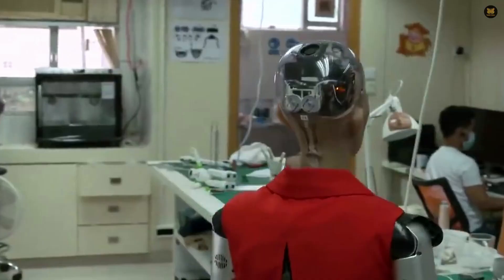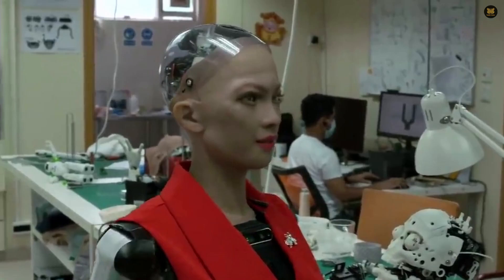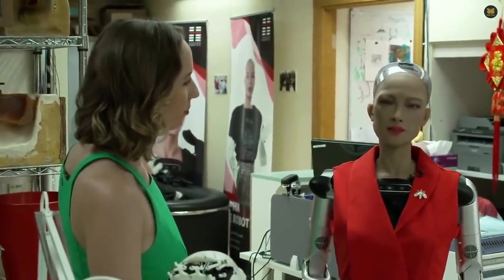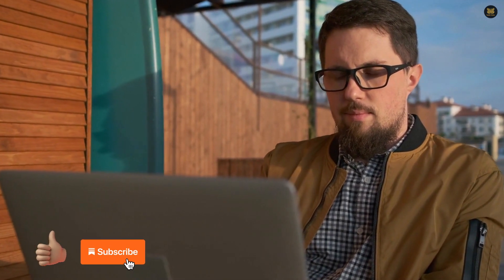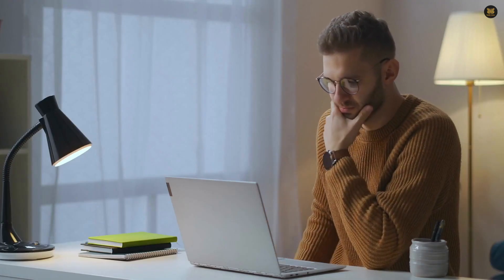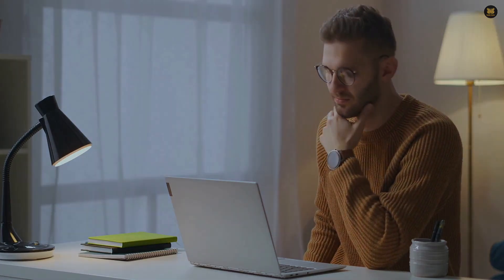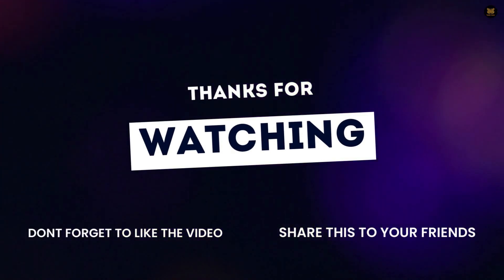Thank you for joining me on this journey through the top 10 cutting-edge humanoid robots taking over the world. I hope you enjoyed learning about these incredible robots. If you want to keep up with the latest advancements in robotics, don't forget to like and subscribe. Who knows — maybe one day we'll be interacting with these robots on a daily basis. I'll see you next time.